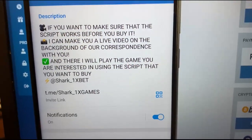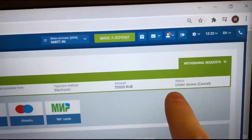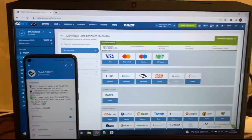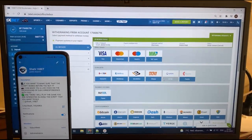Press confirm my friends. Press OK, and now we just wait for the status to change to approve and my money withdraws from 1xbet wallet to my wizard card. It's about 1 or 2 minutes — just wait a little bit and my money withdraws.